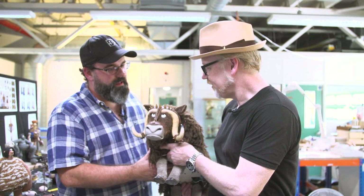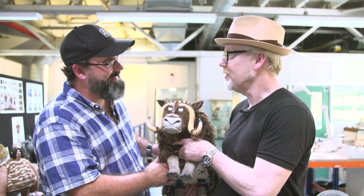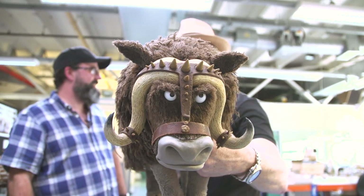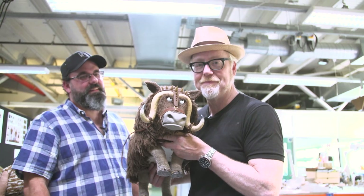Jimmy, it's just astounding the level of precision and yet also the organic character you're able to keep in these characters. It's incredible. This is not a water buffalo — it's a musk ox, I think.